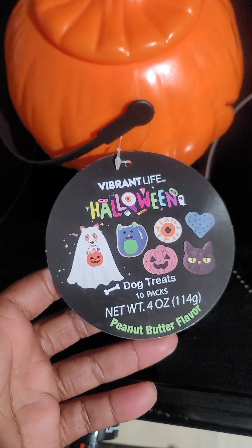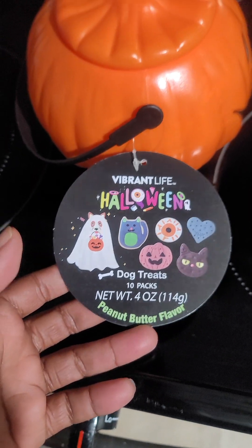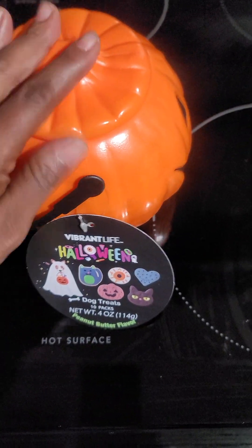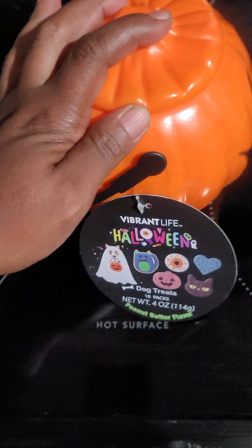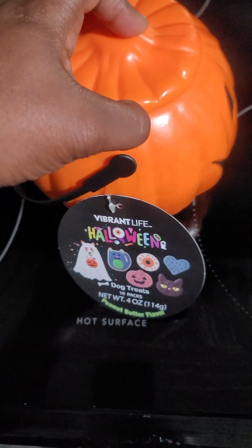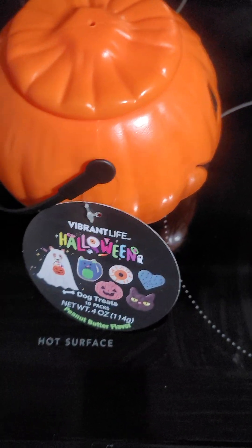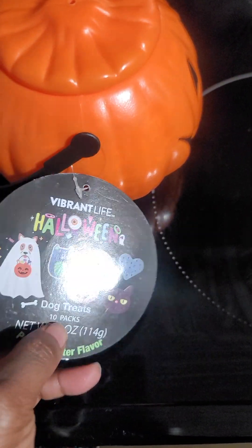Your girl got this exclusively at Walmart. I don't know if anybody else sells them, but I know Walmart had them and if you shop online you can probably still find them. This is doggy treats — they get 10 in a pack.